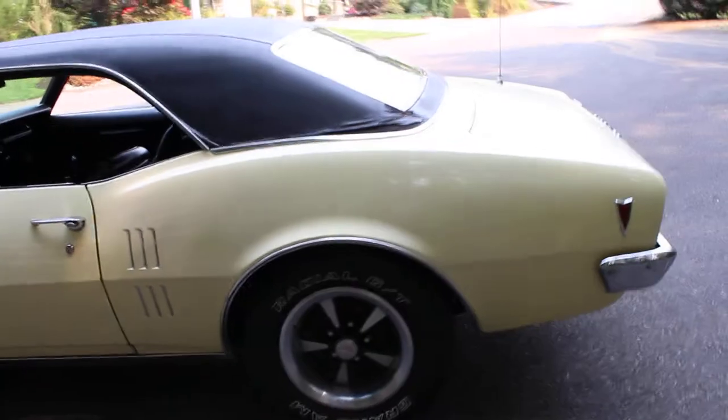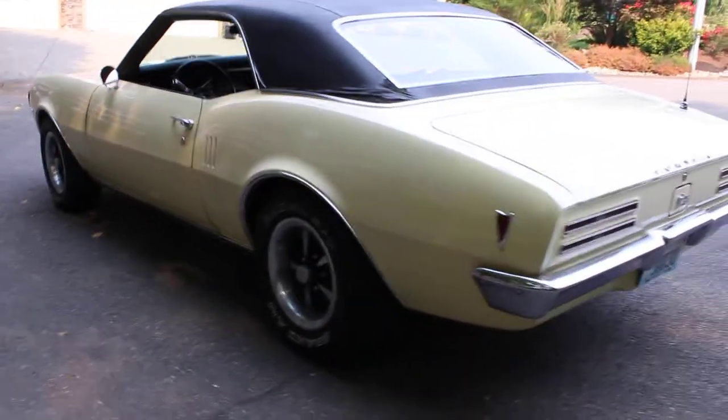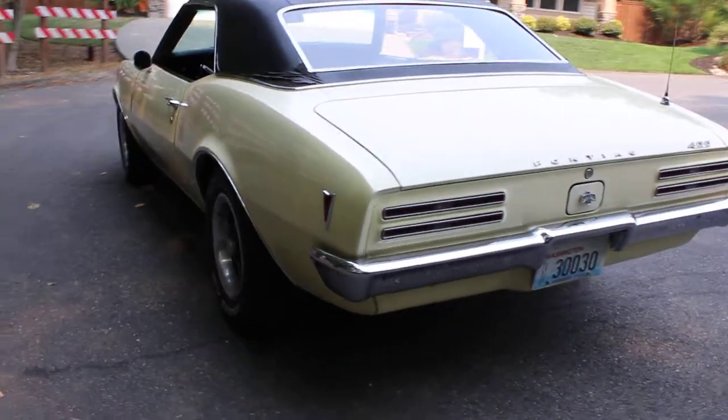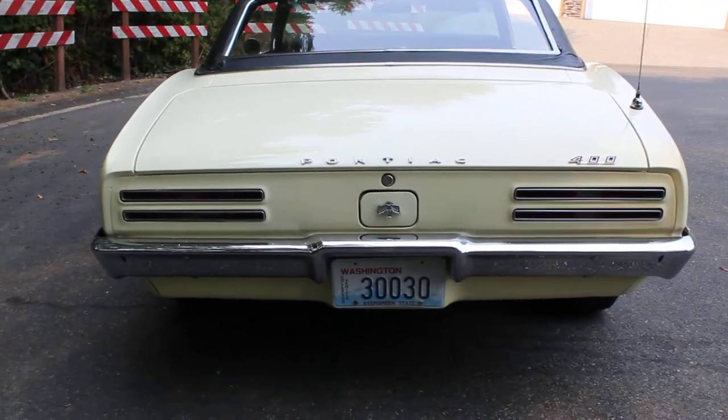It's about 91 degrees, so it's a real hot day. I've been driving it around in some traffic getting here and it hasn't shown any signs of overheating or anything — just a nice burble to the exhaust.